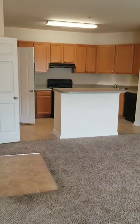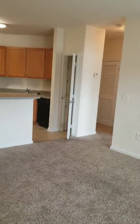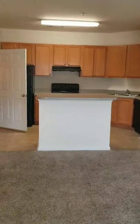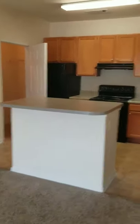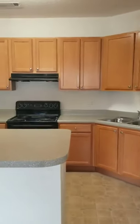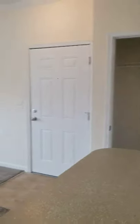Again, this is our smallest one-bedroom, one-bath. But as you can see, the square footage — they used it well. This apartment home is actually available right now. And we understand that you may not want to come visit the property due to the quarantines in place, so we wanted to at least be able to show you our apartment homes and give you the option to apply online through our website.